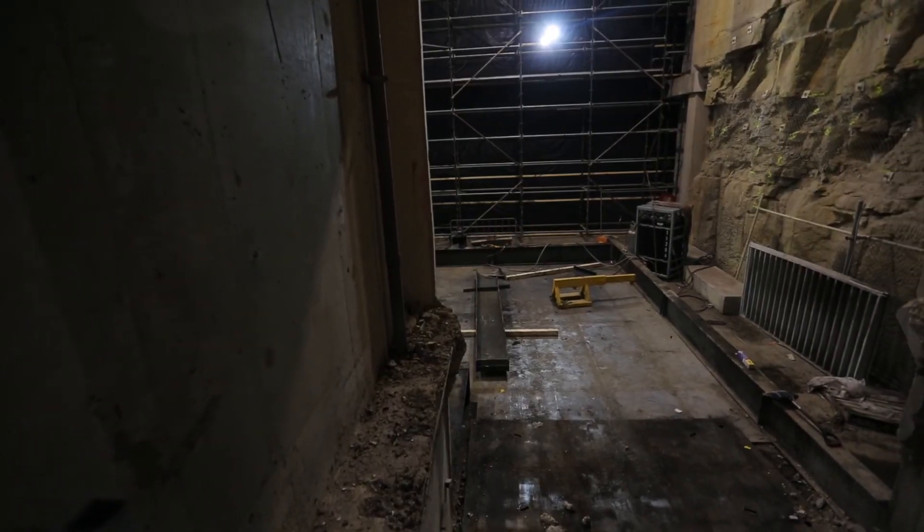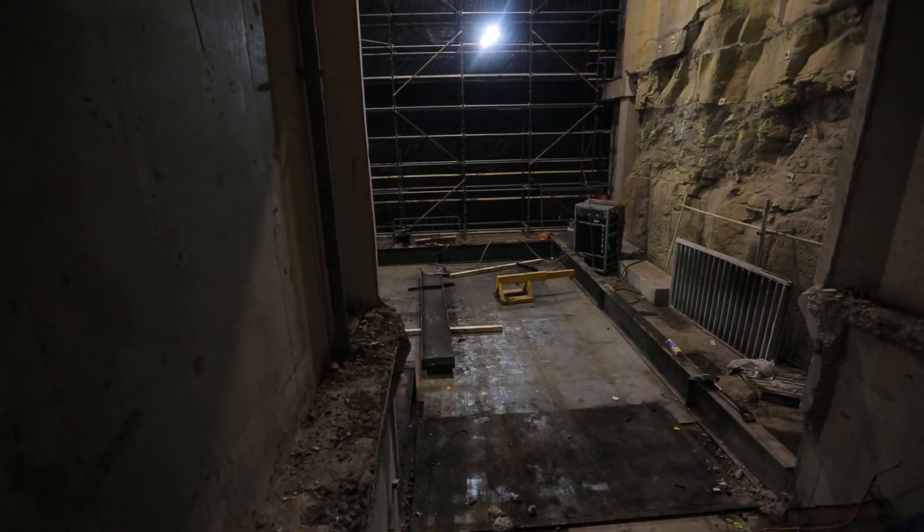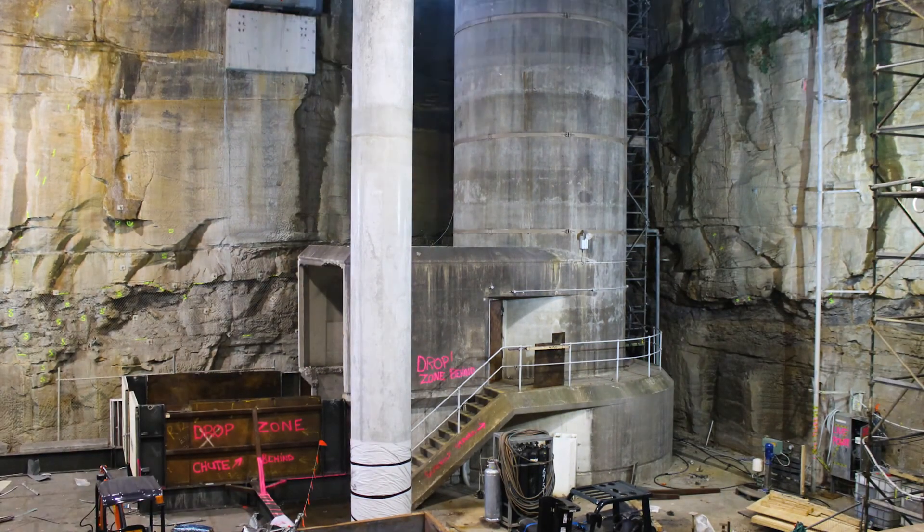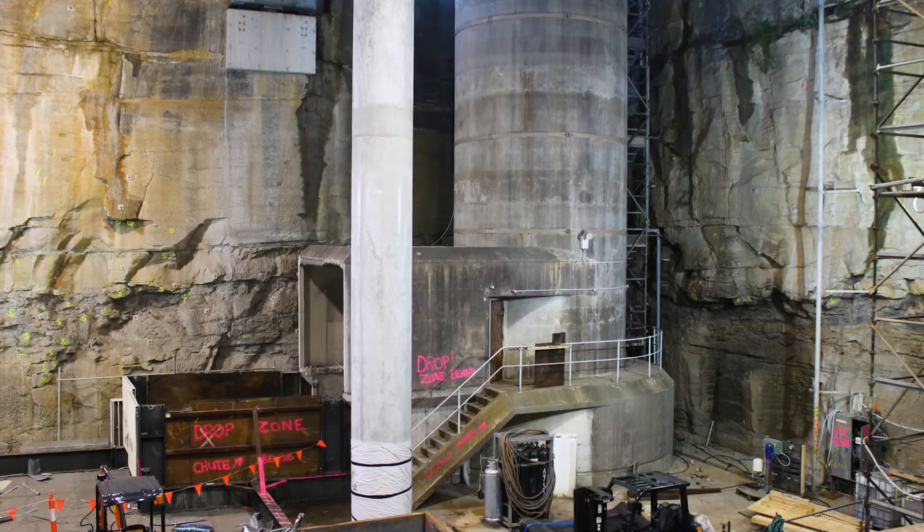Once all of the plant and equipment, lifts and associated running gear were removed from inside the lift shaft, the materials handling chute was complete and demolition could begin.